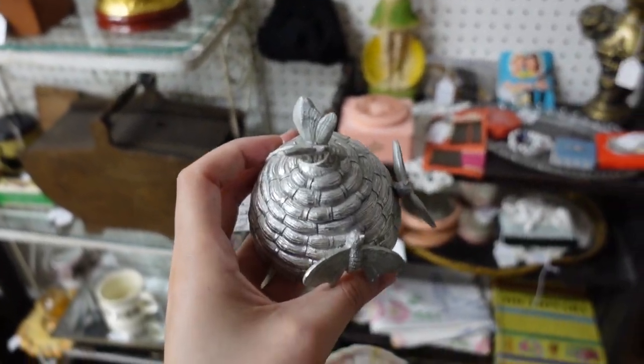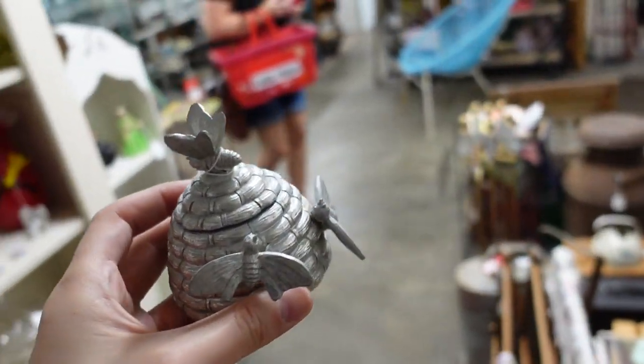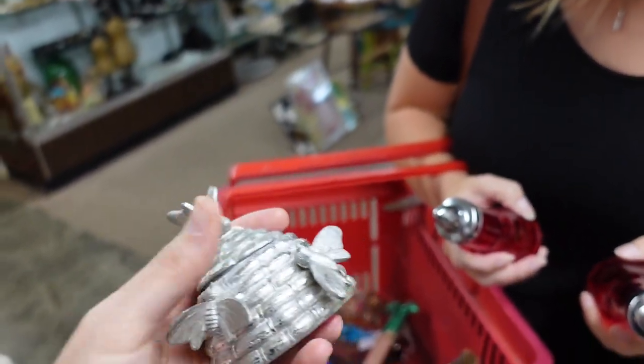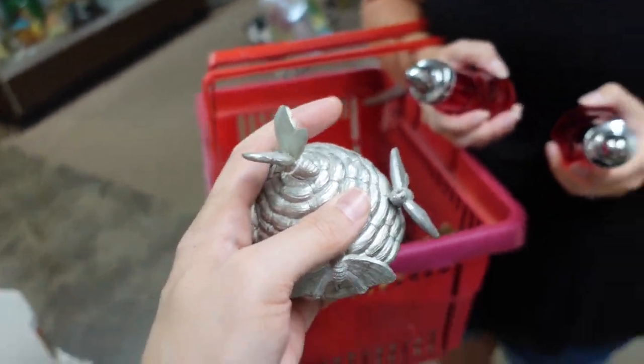Should I buy this? Where is Barb when I need her? Should I buy this silver thing that should probably be yellow? What is it marked? It's $5 — I don't know what it is. I think it's resin, yeah, I think I just want to throw it down.